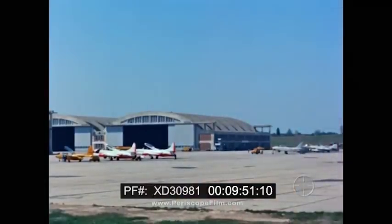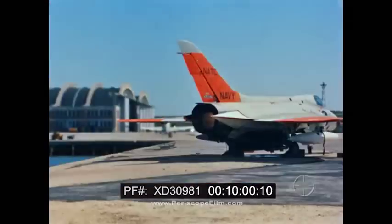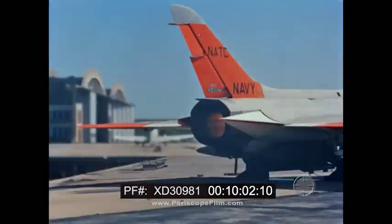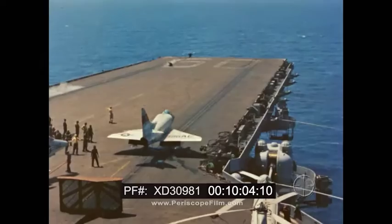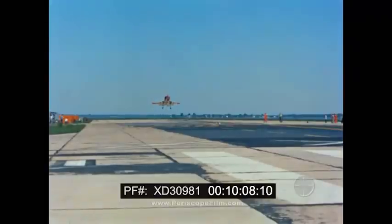Flight Test is another of the four test divisions. Its job is the evaluation of the airplane in terms of stability and control, airplane and engine performance, carrier suitability, catapult takeoffs, and arrested landing.